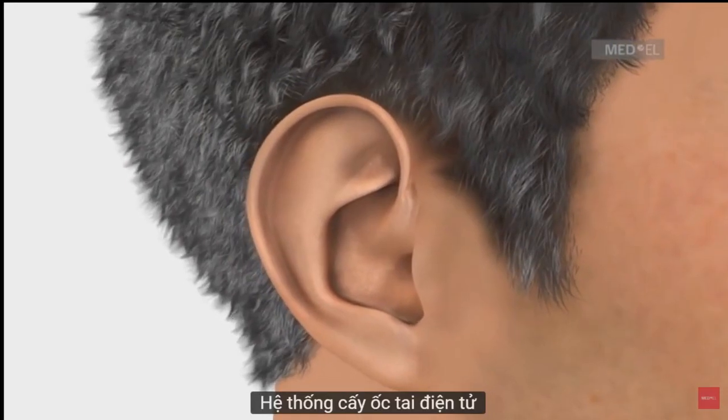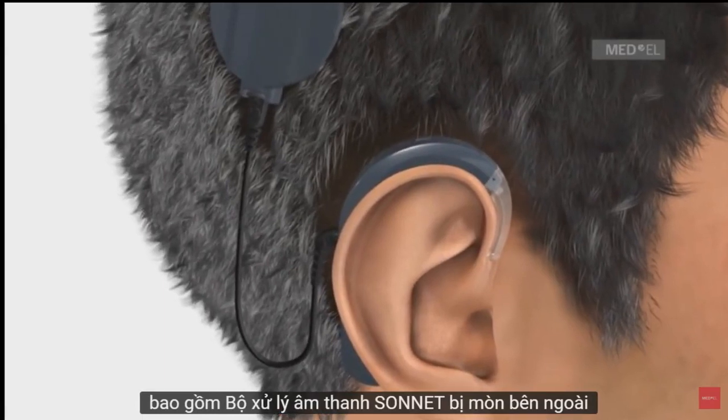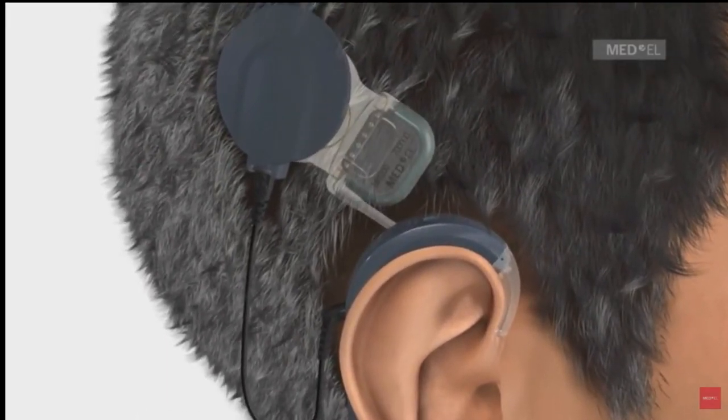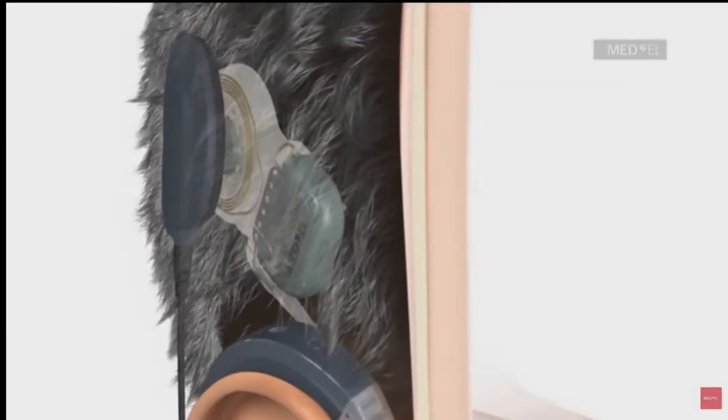The Synchrony Cochlear Implant System consists of the externally worn Sonnet Audio Processor and the internal Synchrony Cochlear Implant. The Sonnet Audio Processor is worn comfortably behind the ear.